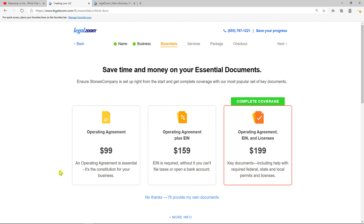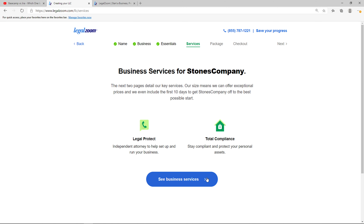Then you're going to see options here. You can go with complete coverage for $200, or an operating agreement, or operating agreement plus EIN. It depends on what documents you already have, but EIN is required — without it, you can't file taxes or open a bank account.